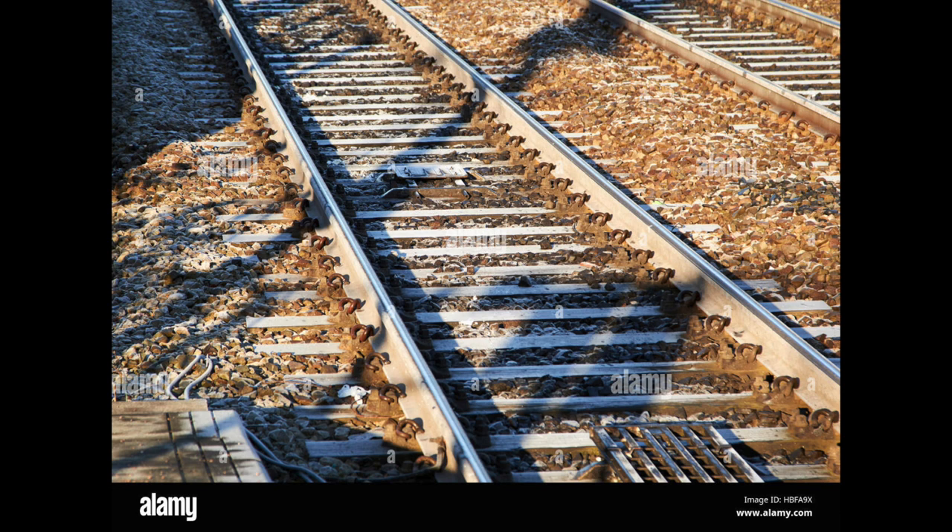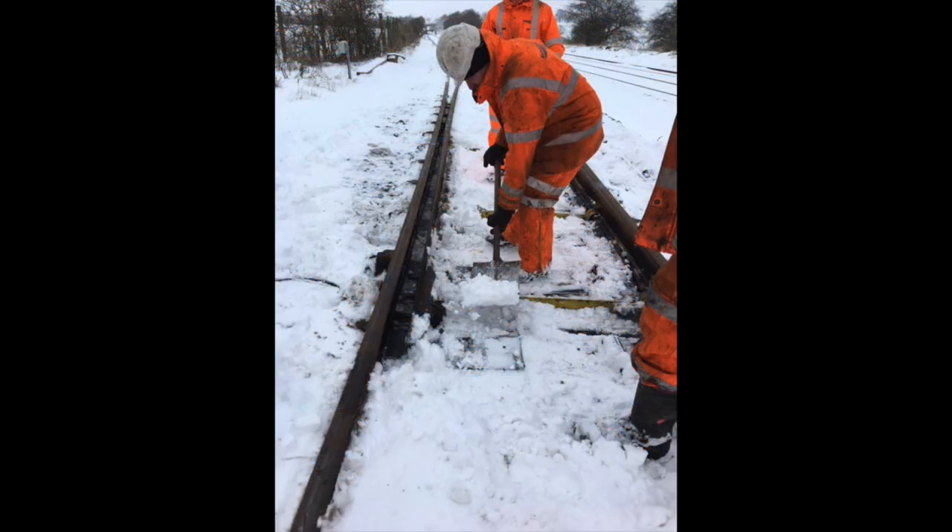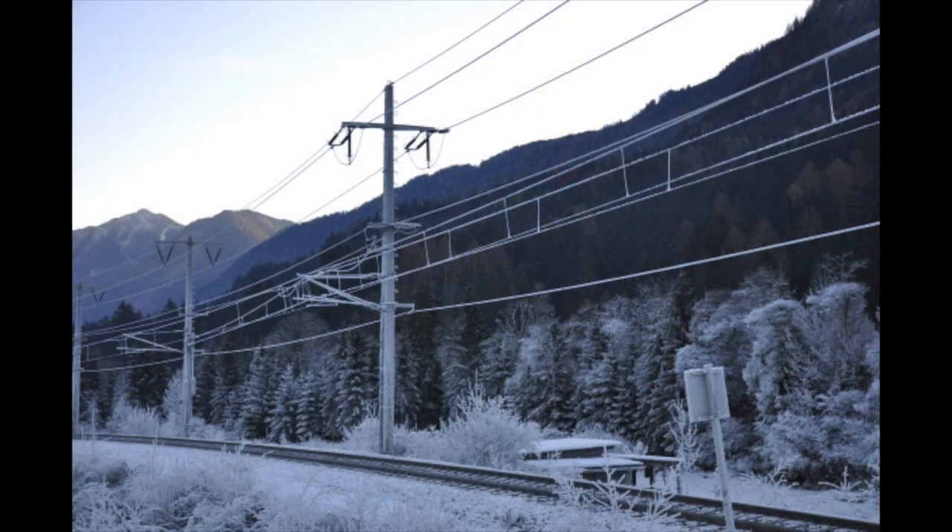Ice settling on the tracks can cause the engines to lose adhesion and slip, and ice deposits can slip in between rail points, preventing them from working. Overhead, the combined weight of ice accumulating on power lines can bring them down, and snow can cause more damage and obscure the tracks.